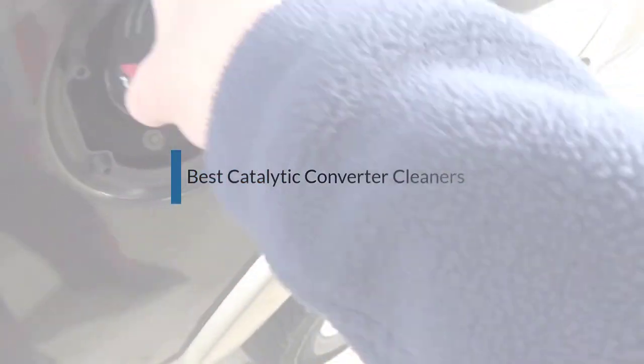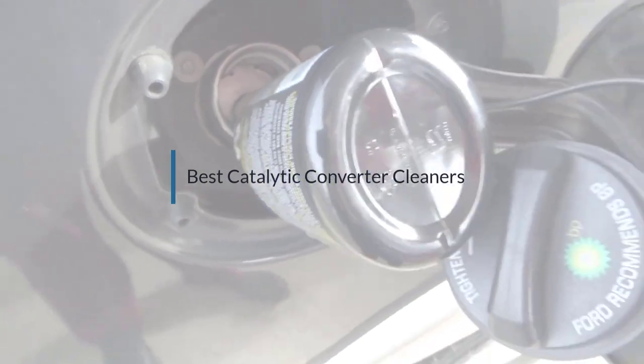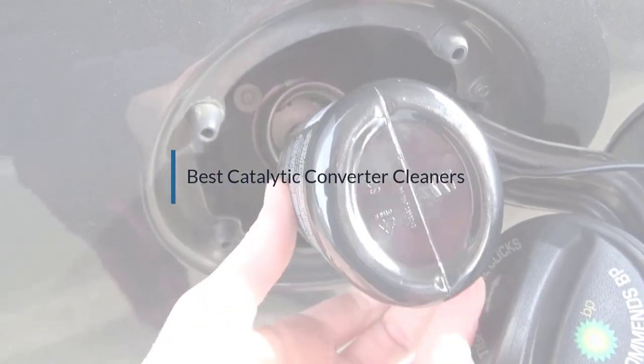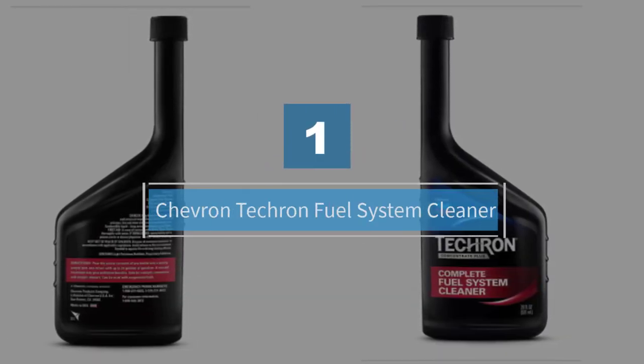If you are looking for the best catalytic converter cleaner, here is a collection you have got to see. Let's get started. Number one: Chevron Techron Fuel System Cleaner.